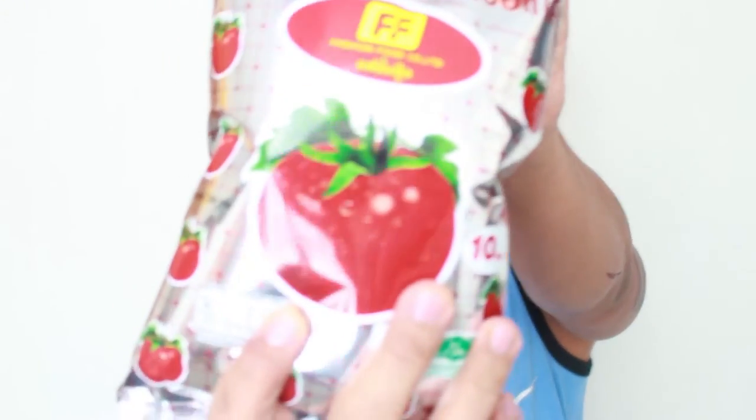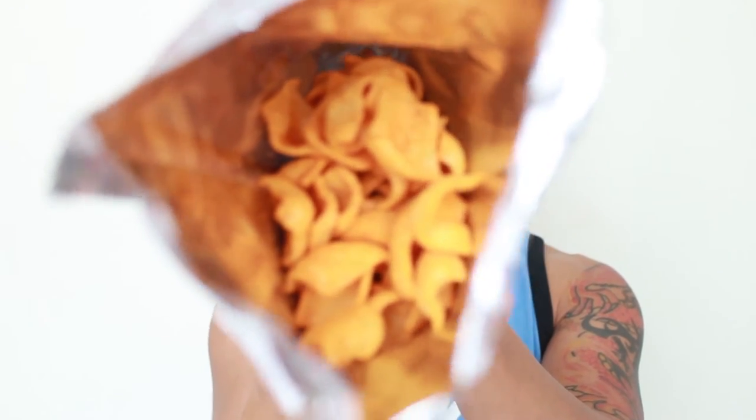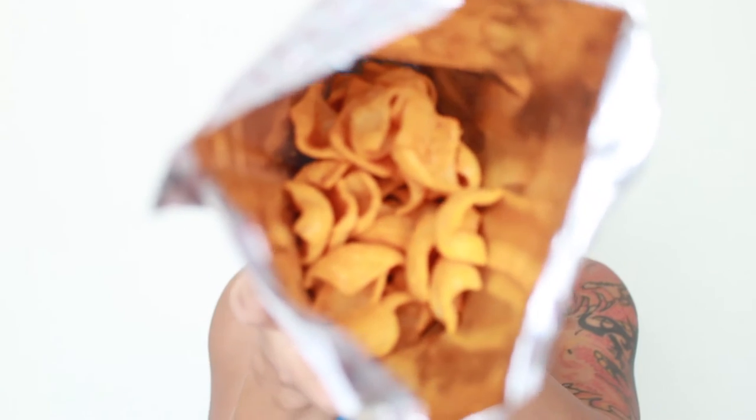I'm a fan of tomatoes. Look how the tomato on the packaging looks so juicy — makes you want to buy it. It smells like tomato. Let's give it a taste. It tastes like tomato ketchup — like Philippine tomato ketchup — but it's a little sweet.